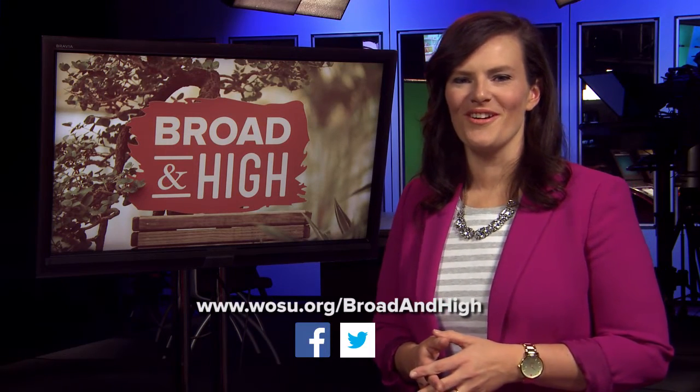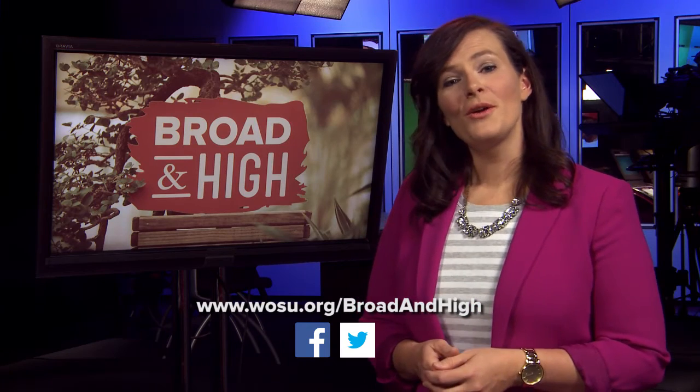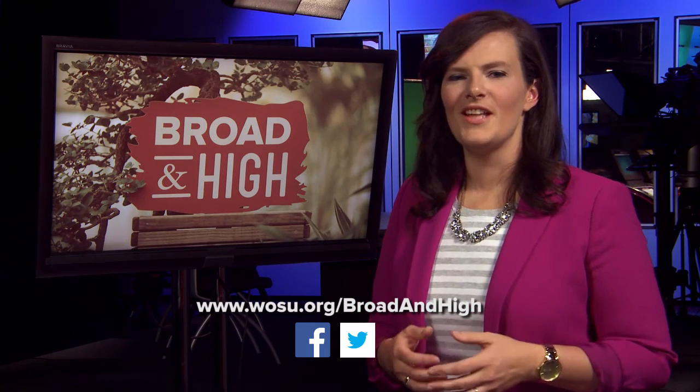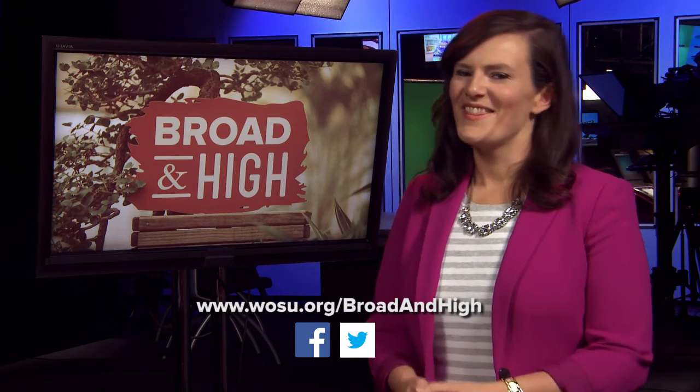That's our show. To see all of today's stories, visit WOSU.org. You can also like us on Facebook and follow us on Twitter. We're closing today's show with the sounds of the Columbus-based group Beyond Pluto in a track off their latest album, Watch It Explode. Thanks for watching. We'll see you next week on Broad and High.